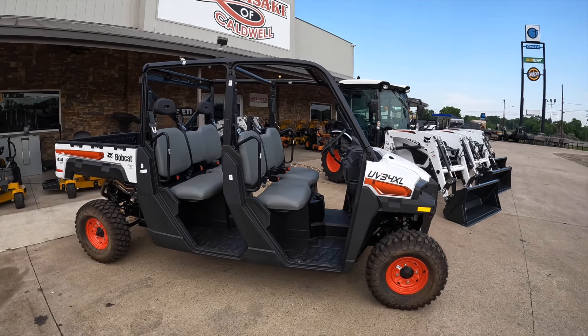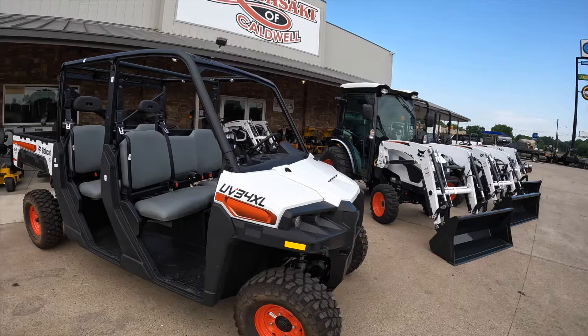To start us off, we have the Bobcat utility vehicle. Here today we have the 34XL.